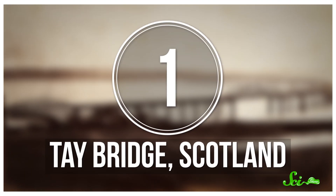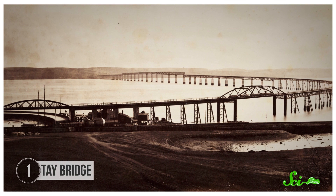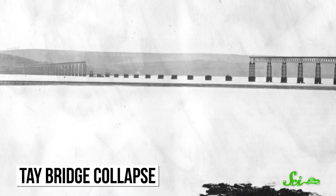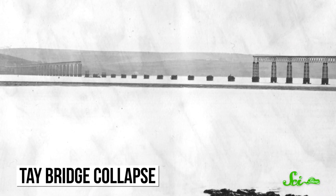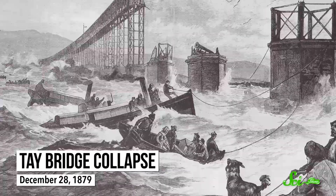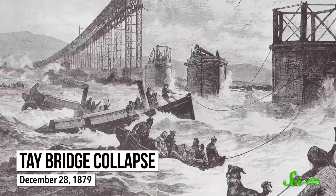When it opened in 1878, Scotland's 3.2 kilometer Tay Bridge was the longest bridge in the world. It was so impressive that Queen Victoria knighted Thomas Butch, the bridge's designer, after she took the train across it. But on December 28, 1879, a train was crossing the Tay Bridge during a violent storm when the middle of the bridge collapsed. The bridge, the train, and the 60 or so people on board crashed into the water below. There were no survivors.